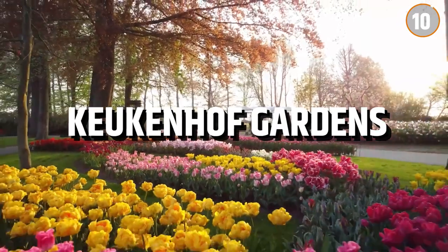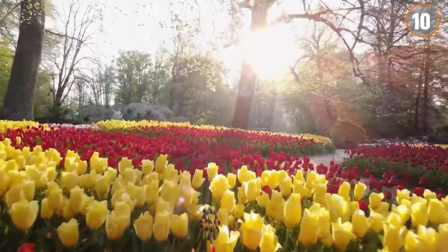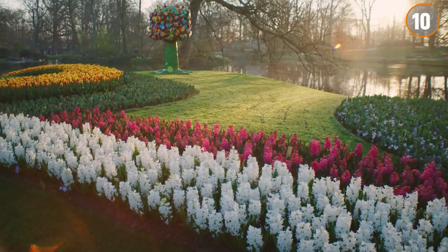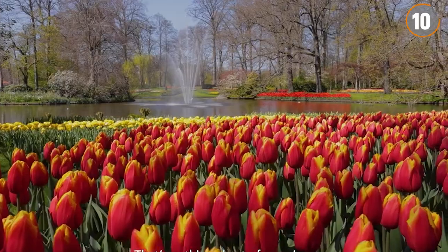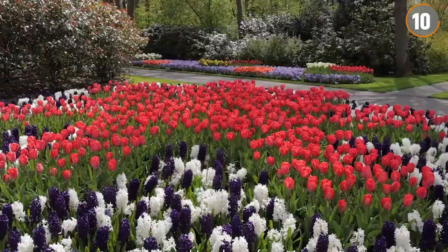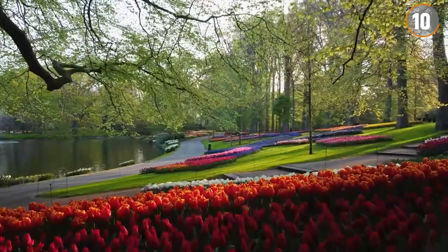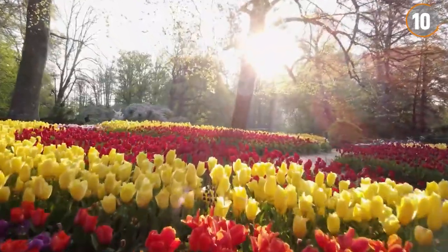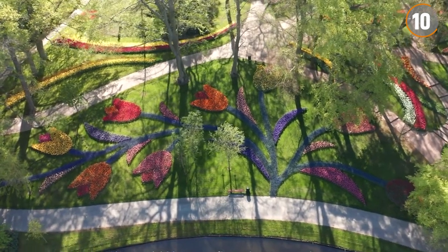Number 10: The Keukenhof Gardens. The Keukenhof Gardens, located in the Netherlands, is a renowned destination for flower lovers, flourishing with an array of blooms for a limited period each spring with over 700 varieties of tulips that transform the landscape into a colorful display. In the gardens, you won't want to miss the Tulip Mosaic, where a vast floral arrangement creates a new captivating design annually.